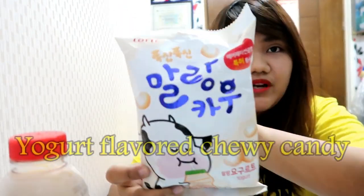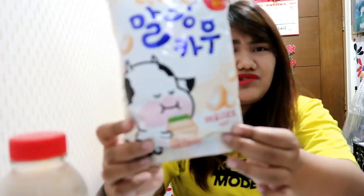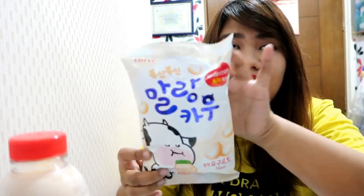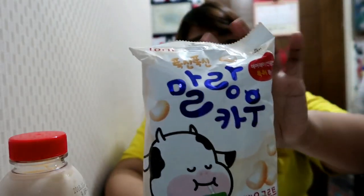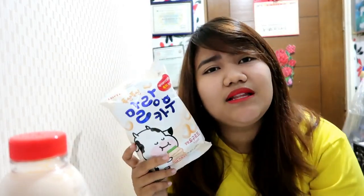Next is this — if you watch K-mart haul videos internationally, you'll always find this: Marang Yogurt chewy candy. I haven't tried it yet even though I really want to, because I want to show you first. Everyone is raving about this. There's also a strawberry flavor — this one is yogurt flavor. They say it's really delicious and great for kids. I think it's around 2,000 won, maybe 100 pesos.